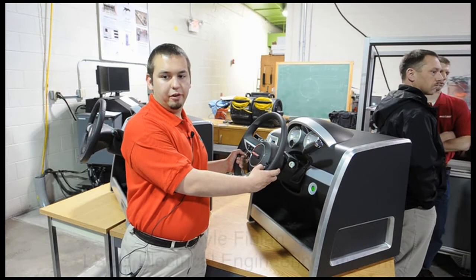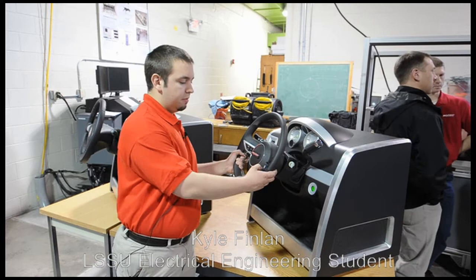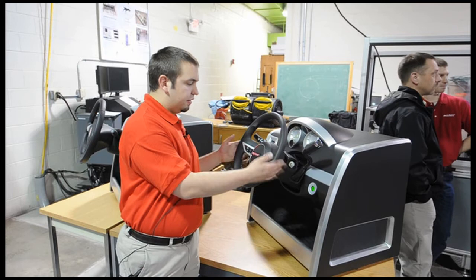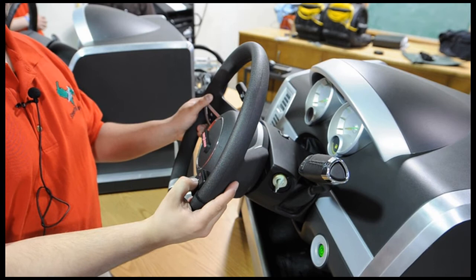I'm Kyle Finland from Steering Innovations and I'm here to show off our electric steering column clamp project that we worked on. As you can see here, here's the wireless remote that we talked about in our presentation. And this column has our wireless steering column clamp in it. So we just push the button here and it will unlock the steering column. You can pull up, push in, move the steering column up and down to where it's desired to be, release the button, and it's locked in place.